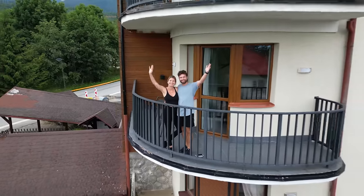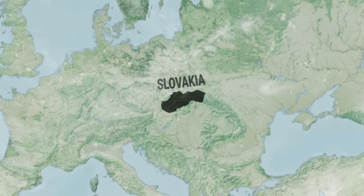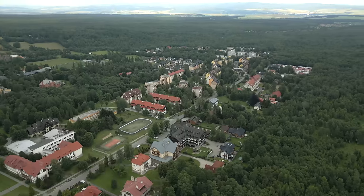Good morning from the High Tatras Mountains here in Slovakia. If you're unfamiliar with the High Tatras, it's a mountain range located on the northern border of Slovakia and the southern border of Poland. We're staying here in the beautiful village of Tatranská Lomnica.